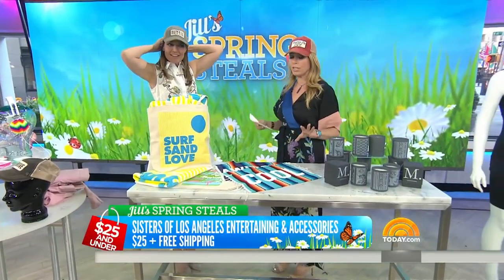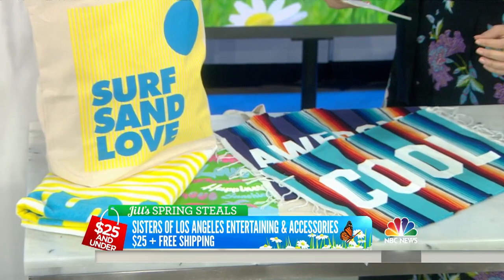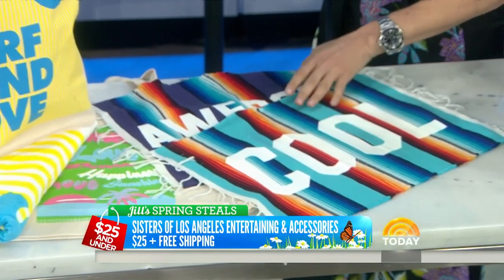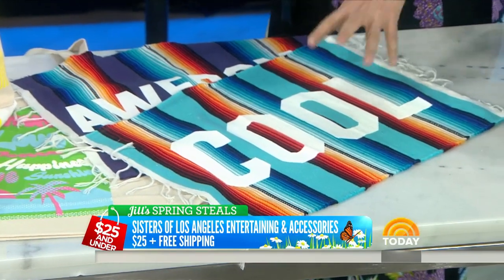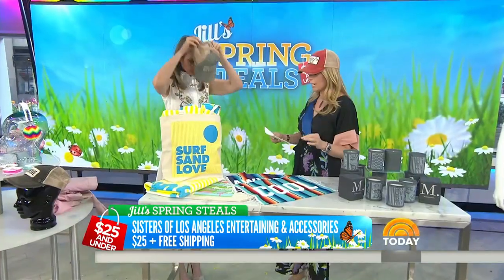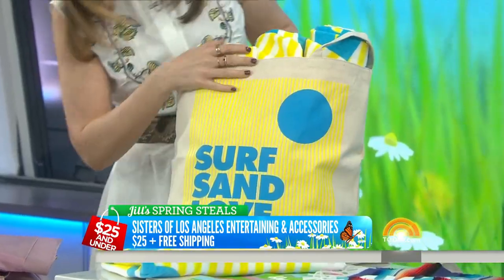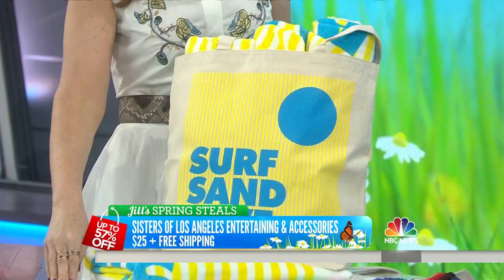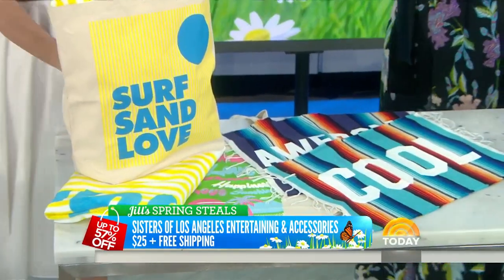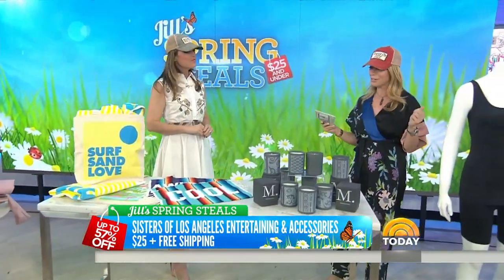This is a really great way to spruce up your summer picnic or lounge chairs — Sisters of Los Angeles, entertaining and accessories. These are placemats; they come four in a bunch. It's an instant way to make your picnic fun. The retail is $32 to $76. There are totes and hatches too — go on today.com to see all the deals. Any item today is $25 plus free shipping. Towels are included too, and if you roll one up on a lounge chair it really makes it look like you're at a resort.